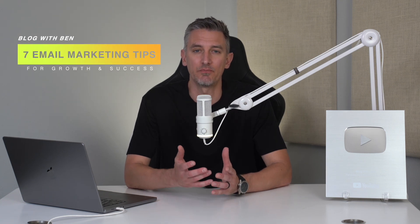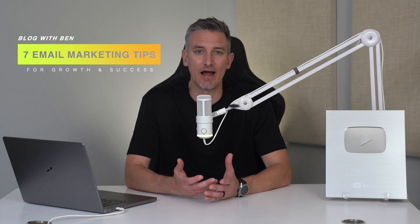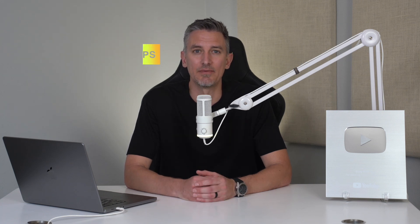The truth is most email marketing fails because it's built on outdated strategies or guesswork. But in this video, I'm sharing seven proven email marketing tips that have consistently helped me grow my list, keep people engaged, and generate revenue without having to spend hours writing or designing emails from scratch.